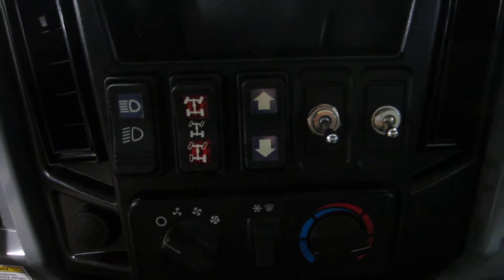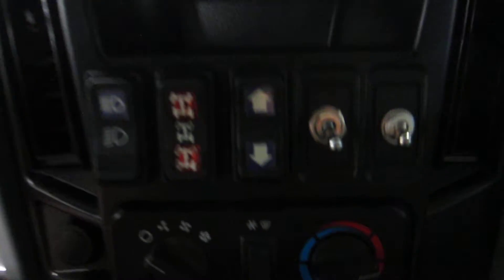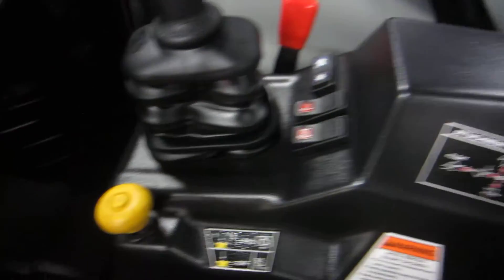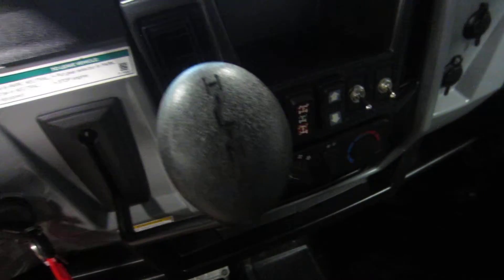Gauges for the electric dump bed as well as AC and heat, two 12-volt power outlets, attachment arm controls, PTO controls, and speed controls. Shifter for high, low, neutral, and park. Reverse is with the treadle pedal.